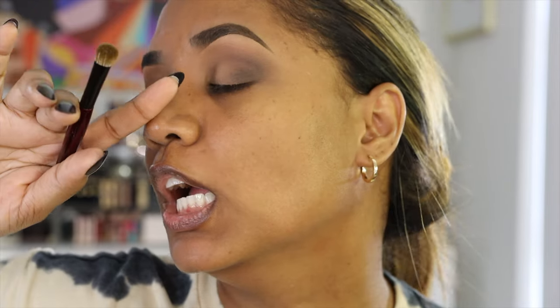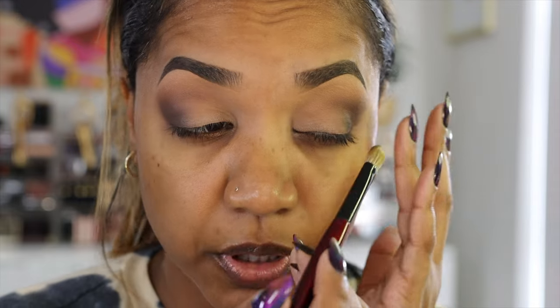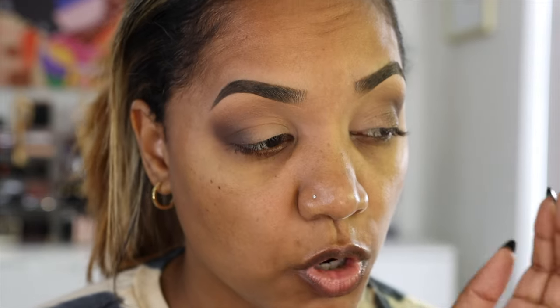I think that dark eye is stunning. I'm going to go in with 'See the World,' which is like a darker brown shimmer with pink sparkles to it. That's pretty but definitely more on the smoky side. I'm just putting that on the outer V.